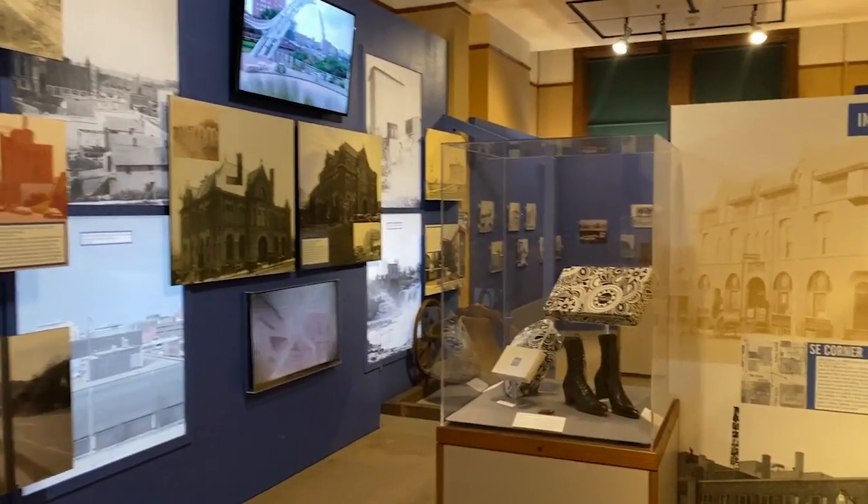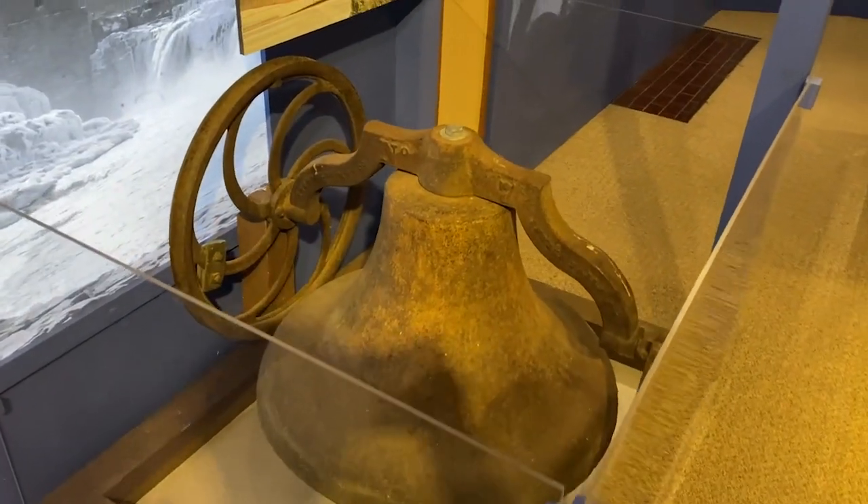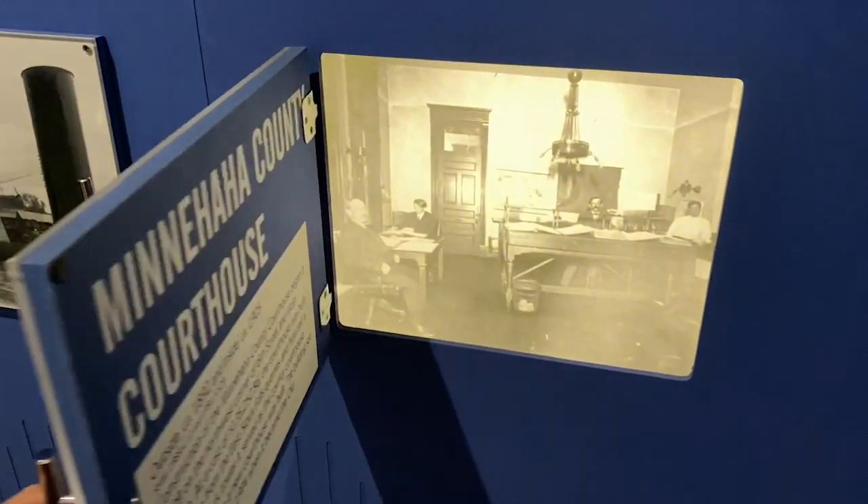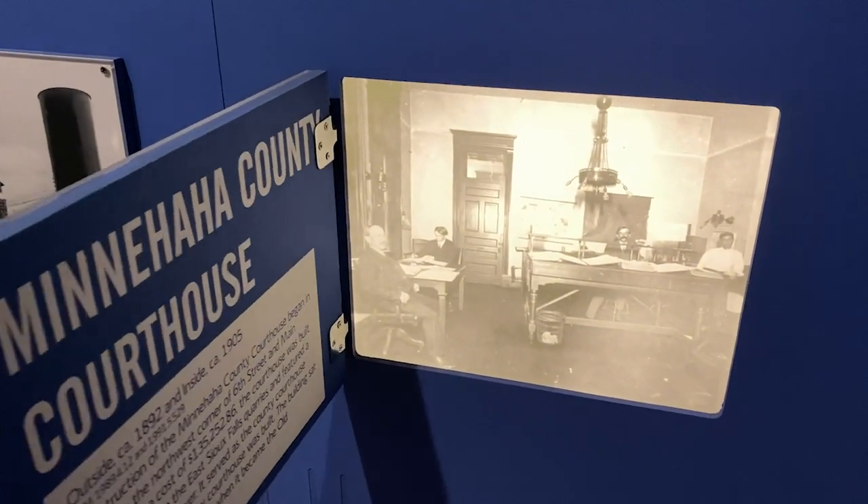More buildings and their histories — pretty cool. You can check out some of these old buildings and see what the insides look like. This is where we're at.